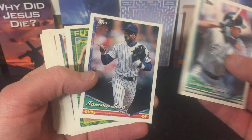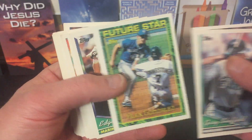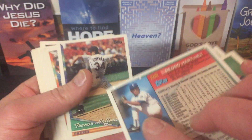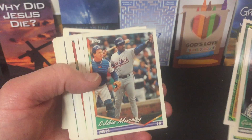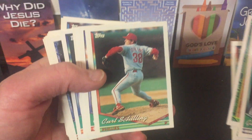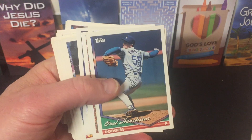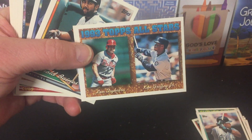We got Gary Sheffield, Sammy Sosa with the paper loss, Alex Gonzalez, Edgar Martinez, Pedro Martinez with the paper loss — could be his rookie card. Trevor Hoffman, Eddie Murray, Steve Sax, John Franco, Doc Gooden, Curt Schilling, JT Snow, Orel Hershiser. There's The Kid — Griffey.